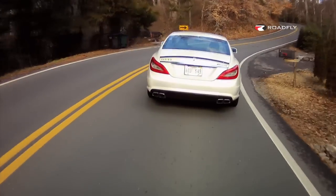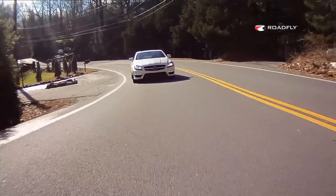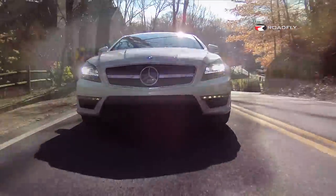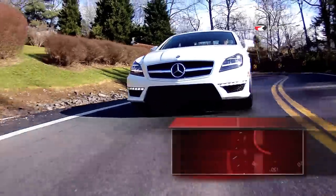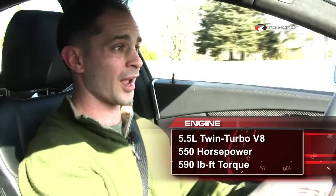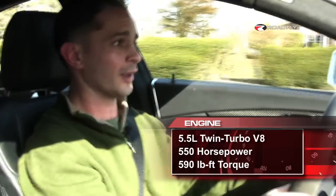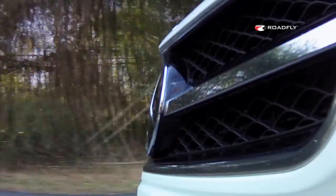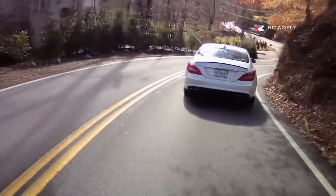This is already an insanely fast car with 518 horsepower at 5,500 RPM and 516 pound-feet of torque, all the way from 1,750 to 5,000 RPM. But our test car has 550 horsepower and 590 pound-feet of torque, and this is what that feels like. Oh my god, unbelievable — and it handles so well too.